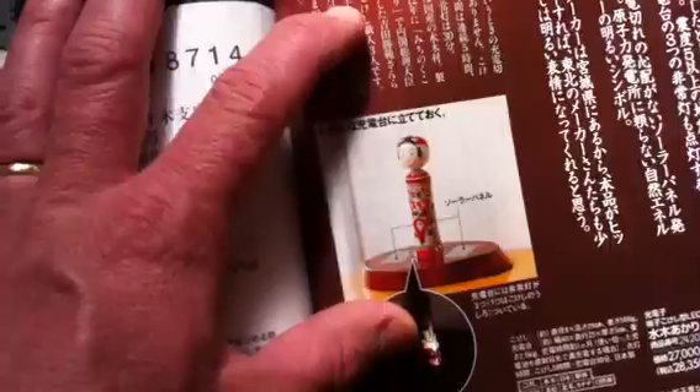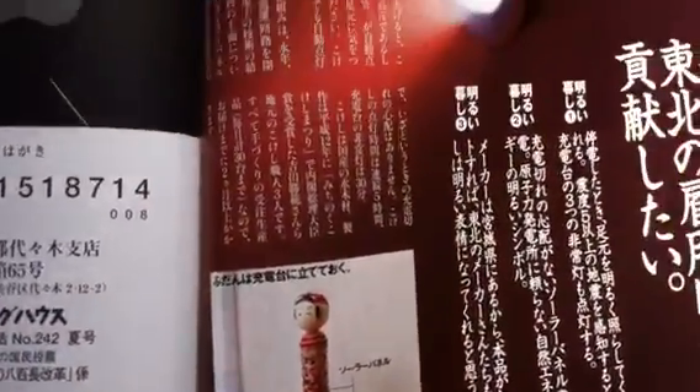So you've got an emergency, you just run and grab the kokeshi. Off you go — you've got it.